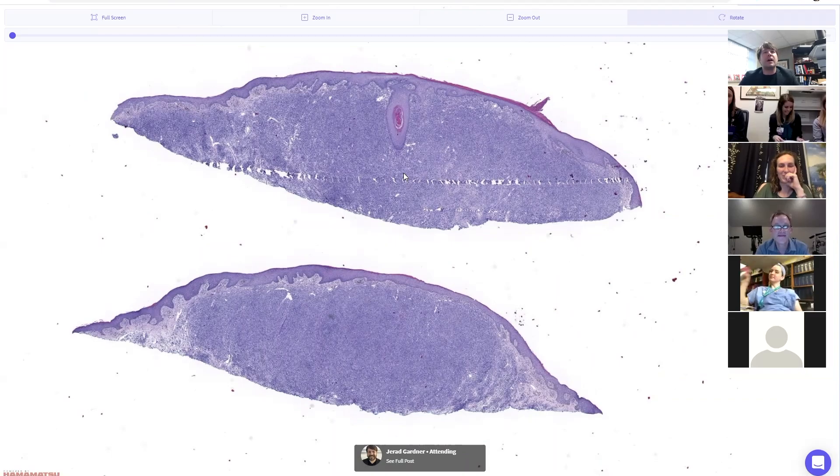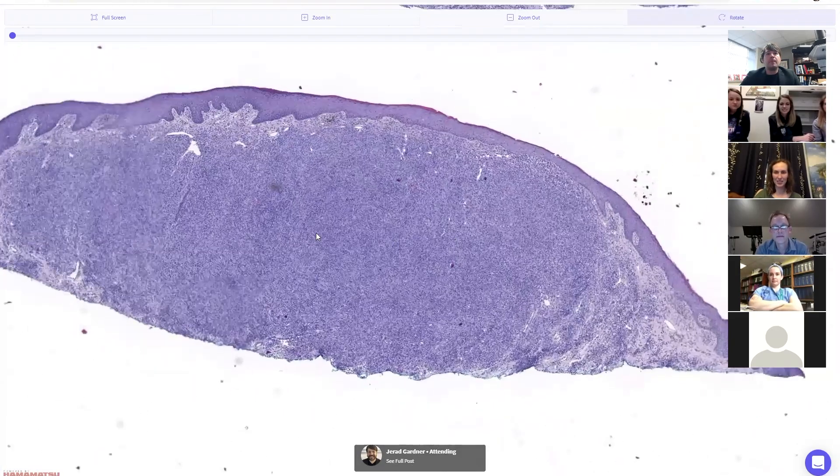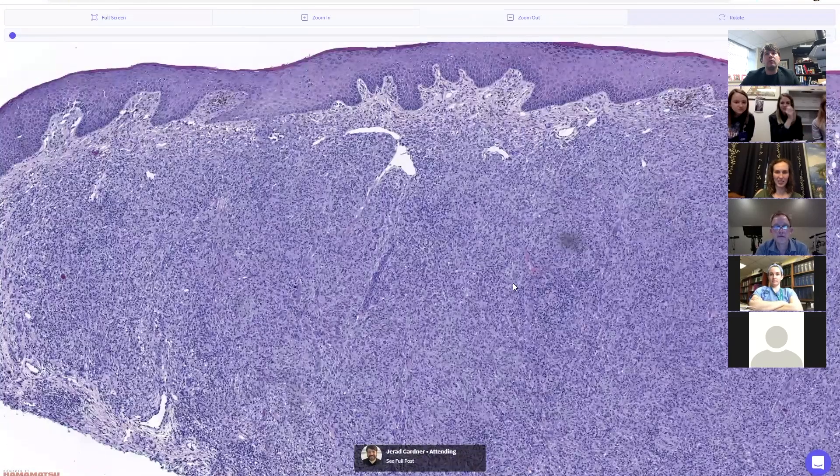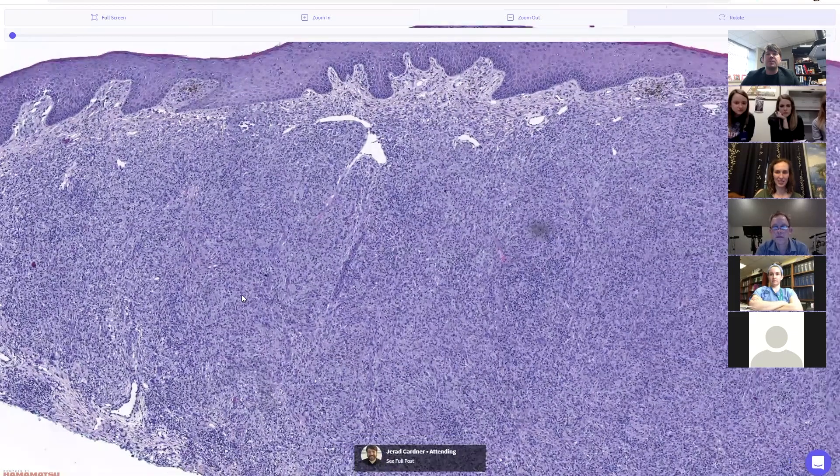Here we've got a new case — a patient with multiple papules and small nodules on their skin. What do you think the infiltrate is made of here?